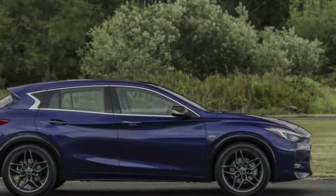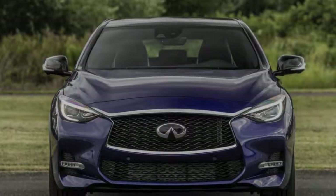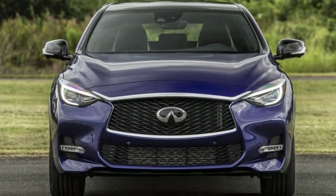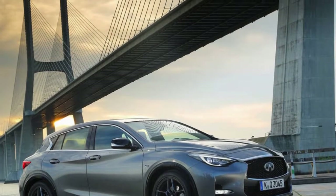Rolling down the road at any speed, the body and chassis is free of any cricks or moans, which allows the shocks to do their job nicely. Equally pleasant, the QX30 cabin feels plenty comfy and comforting after a full day's work.